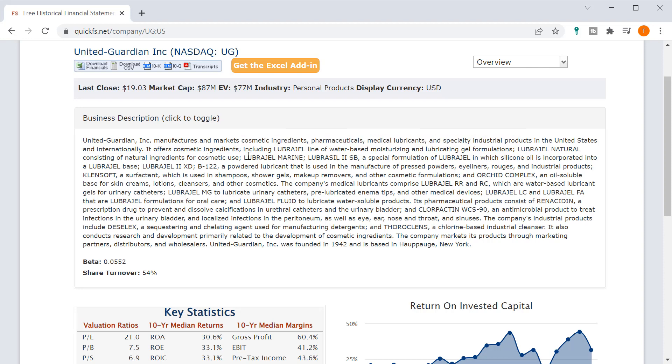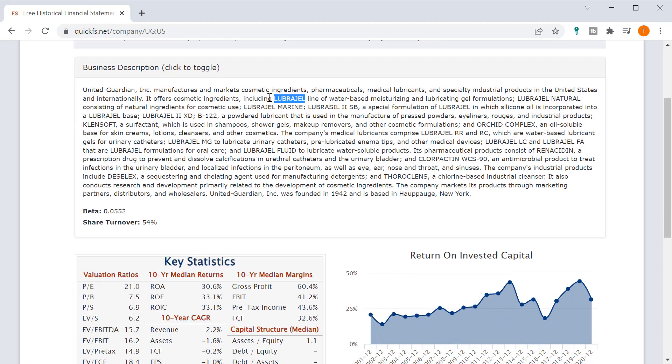So it's a whole bunch of things here. Cosmetics include the Lubrigel line — moisturizing, lubricating gel, naturals, silicone oil, skin creams, cleansers, shower gels, and shampoos. Pharmaceutical products include Renacidin for urethral catheter and bladder syndrome. What's interesting to me is that these tend to be very high gross margin businesses, so we'll see if that plays out in the data.